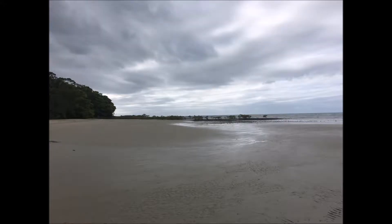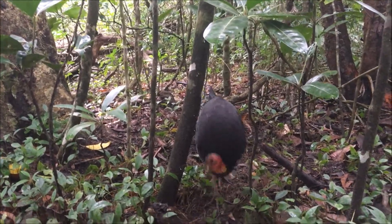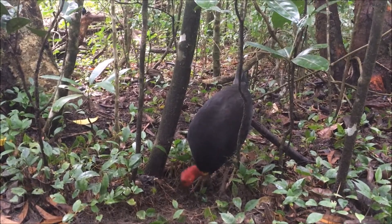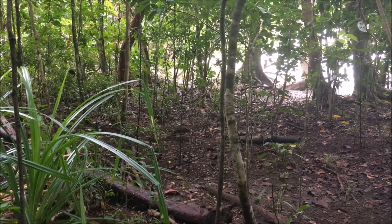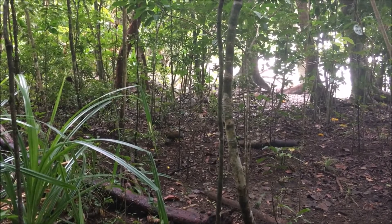These are mangroves, which are a really important part of the ecosystem. This here is a bush turkey — we have a lot of these in Sydney as well, but it's just interesting for you to see these funny little birds. They're not shy. This next bird is a baby cassowary, and these are endangered. They're only found in North Queensland.